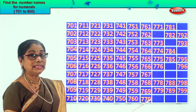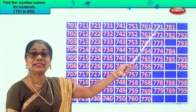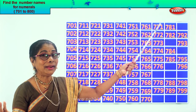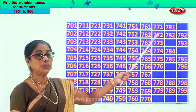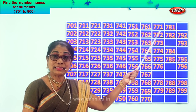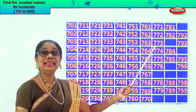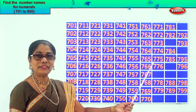After 70? 71. So we have here 771. After 1? 2. After 71? 72. So 772 is the missing number. 773, 774, 775.